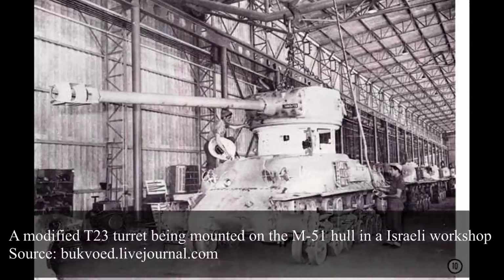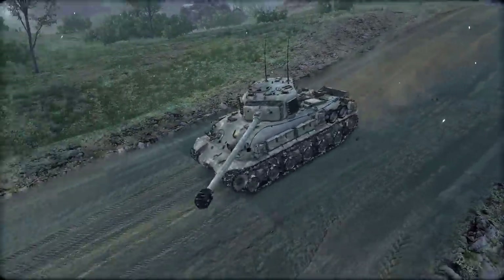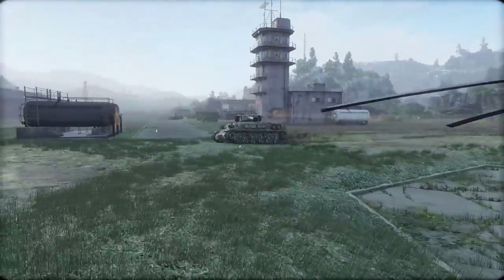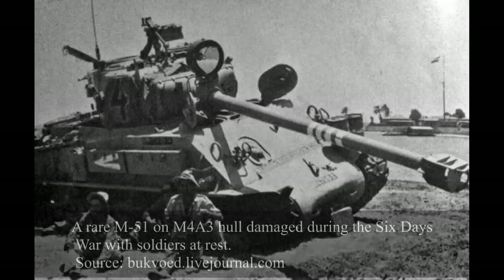The turret was modified by adding a cast iron counterweight on the back to balance the weight of the new cannon, and the mantlet was modified to accommodate the larger 105mm cannon. Other changes to the turret included the addition of four French smoke launchers, a large lamp mounted in the mantlet for night operations, the US SCR-538 radio flanked by another French radio inside the counterweight, an additional antenna on the roof, a ventilator on the counterweight, and an M-79 support for a Browning M2HB .50 caliber heavy machine gun. The turrets were mounted on M4A1 Sherman chassis, although in rare cases M4A3 Shermans were used.